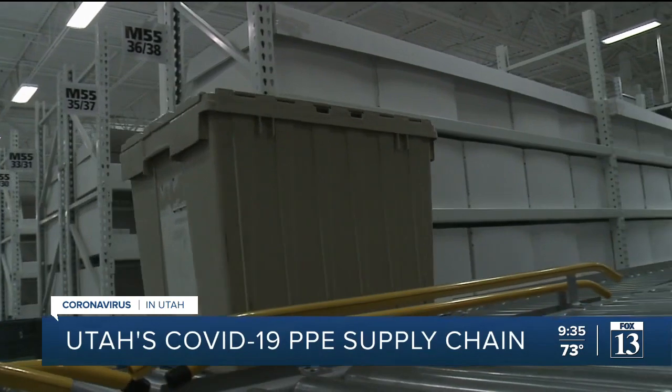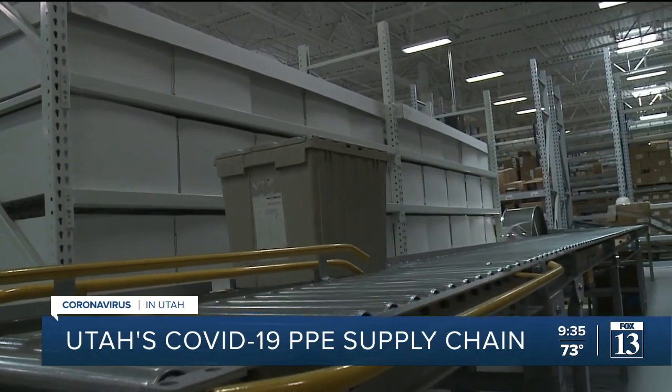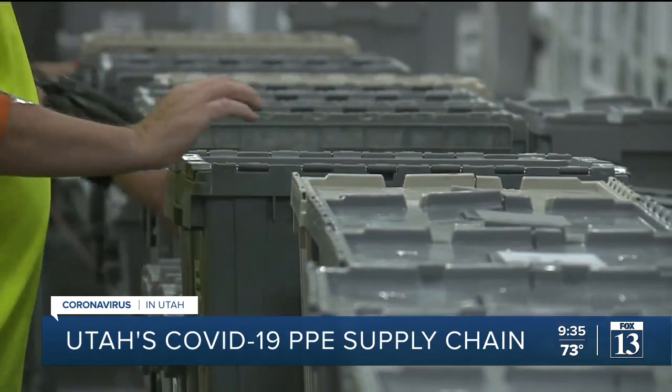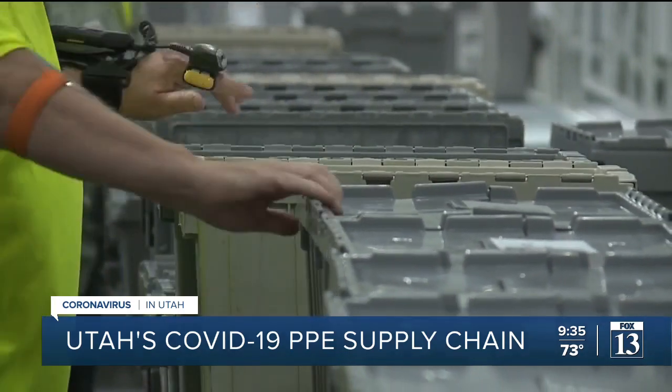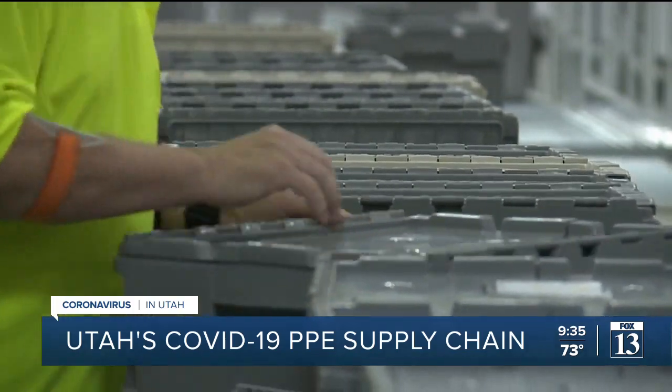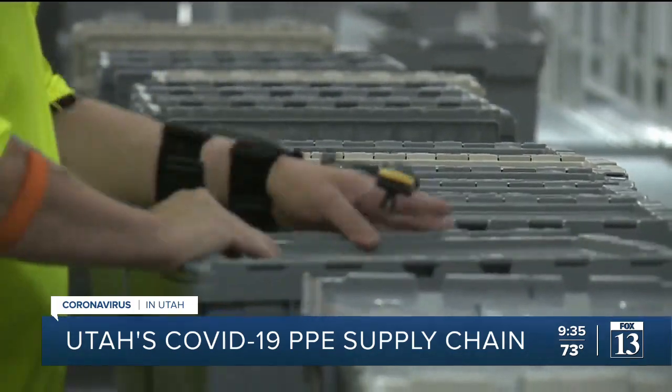Even with the unknowns of the pandemic, Wright says the supply chain warehouse was already stocked with critical personal protective equipment such as masks, gloves, gowns and more. We carry on average about 45 days of inventory here. And for much of the pandemic supplies — those PPE items we talked about — those we carry roughly about 60 to 70 days. So we really had a buffer in the beginning to react appropriately to the situation because we knew we had the inventory available to meet the needs of the organization.